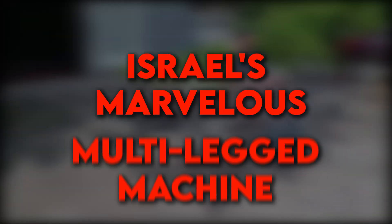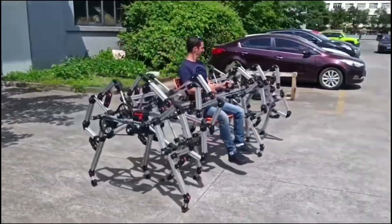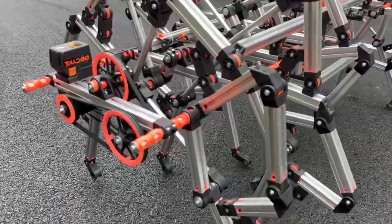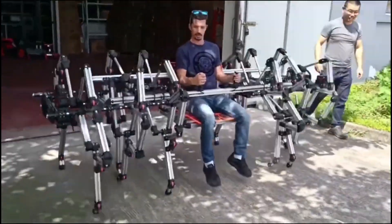Israel's Marvelous Multi-Legged Machine: Engineers at the Israeli company DOSI Studio have developed a remarkable device that can actually carry a person, showcasing a major leap in modern robotics. This innovative machine features a modular design with multiple mechanical legs, each powered by electric motors, allowing it to move smoothly even on uneven terrain.